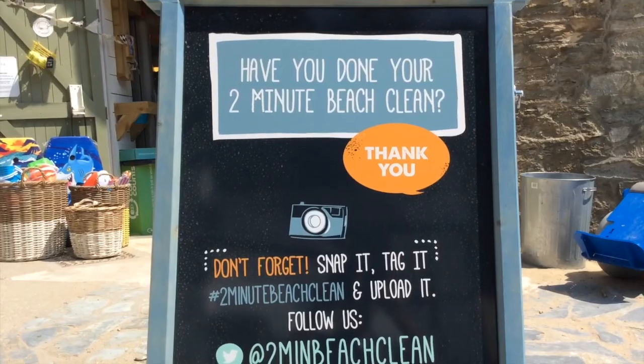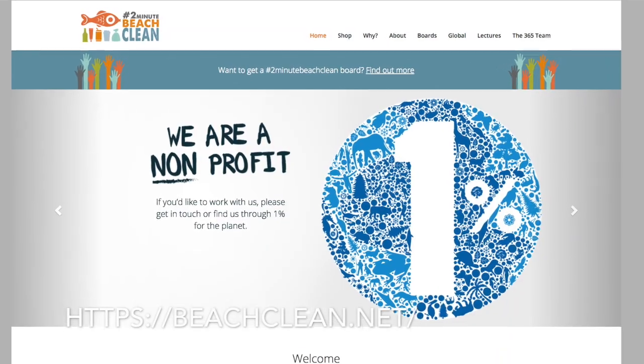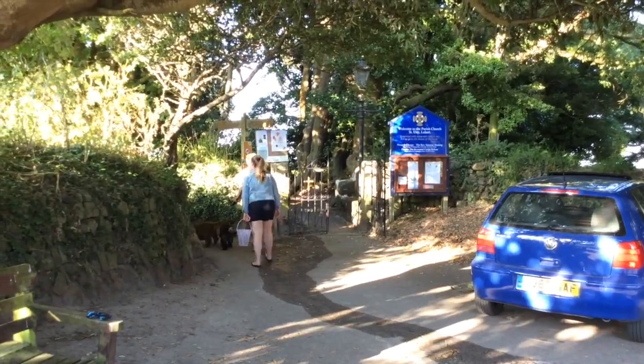The two-minute beach clean campaign boards are dotted throughout the country. For more details see their website. Where we park there is no sandwich board, so we're going to do it whilst we're walking our doggies and see how much we can collect.